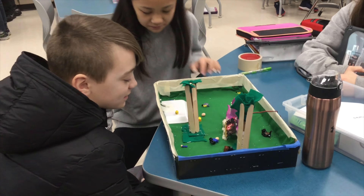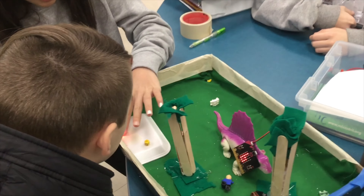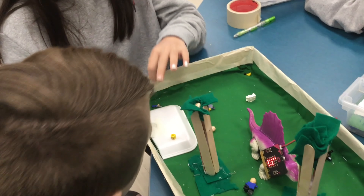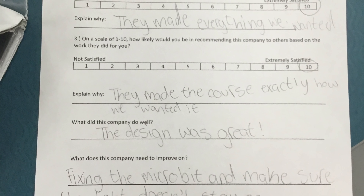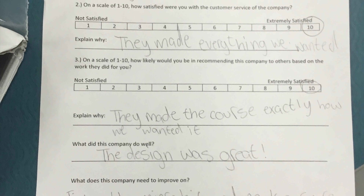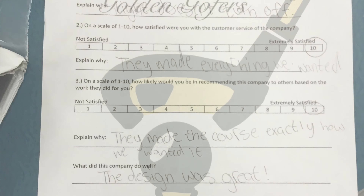We ended up giving them the course and they loved it so much, as you can see from their reaction. In the end, we ended up accepting lots of criticism from them, but overall they gave us a good grade.